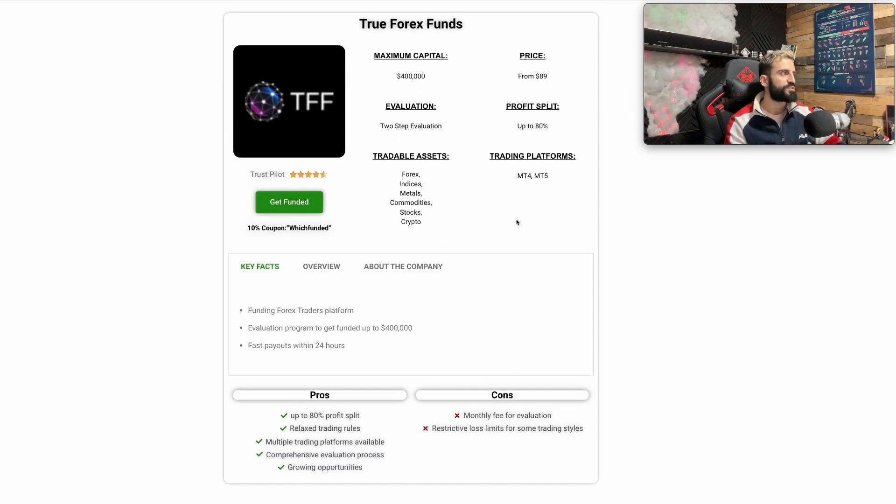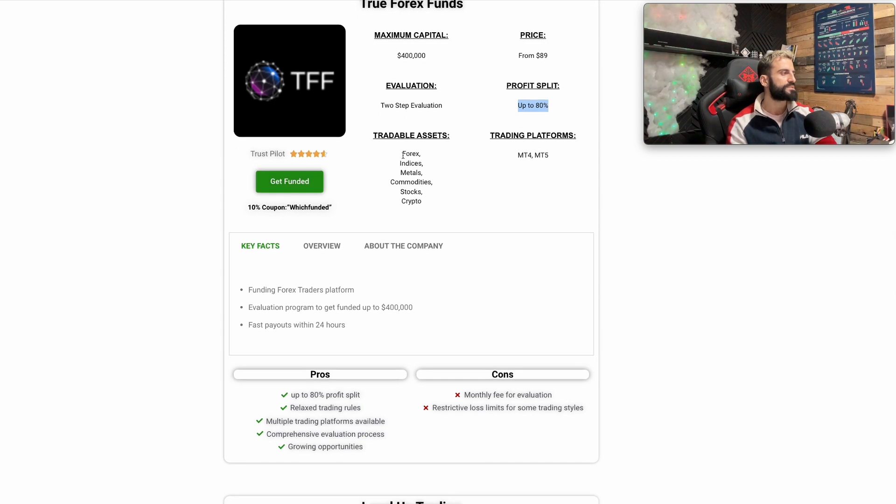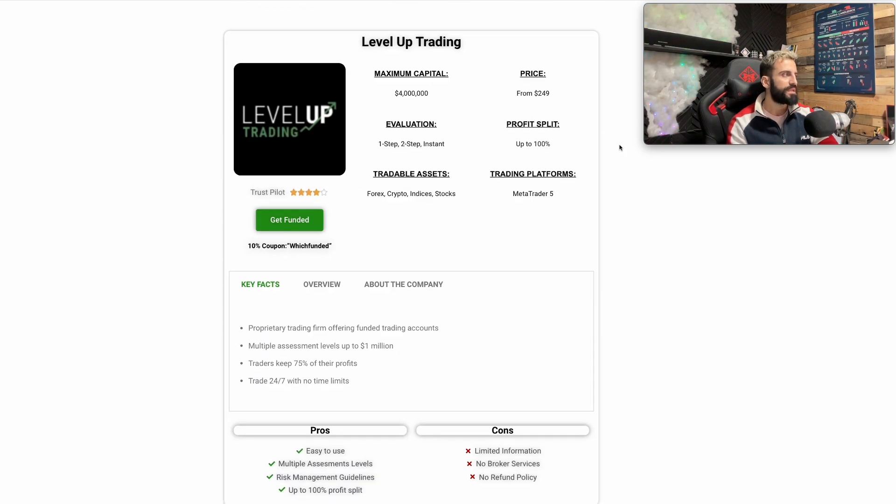Next one is TFF — True Forex Funds. The maximum capital here is $400,000. The Trustpilot is 4.6 out of 5 — excellent reviews. TFF starts from $89 and the profit split is 80%. Tradable assets include forex, indices, metals, commodities, and crypto beside stocks.